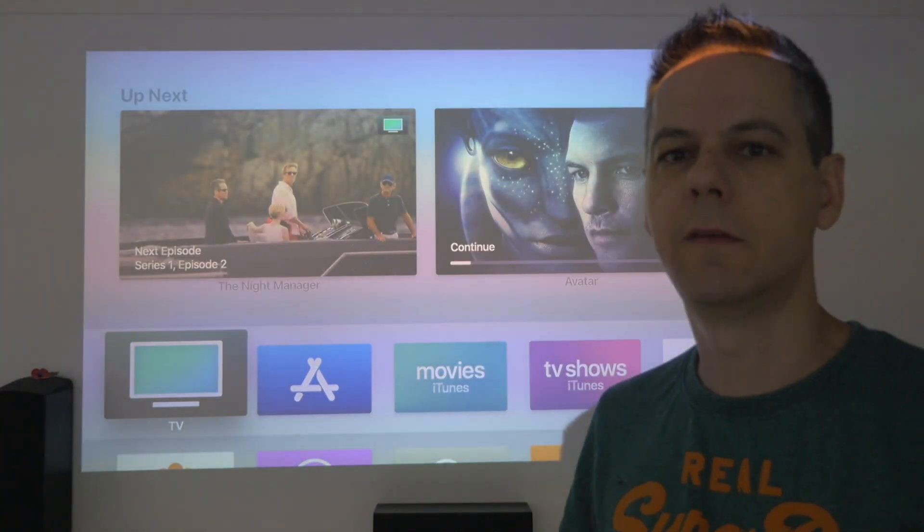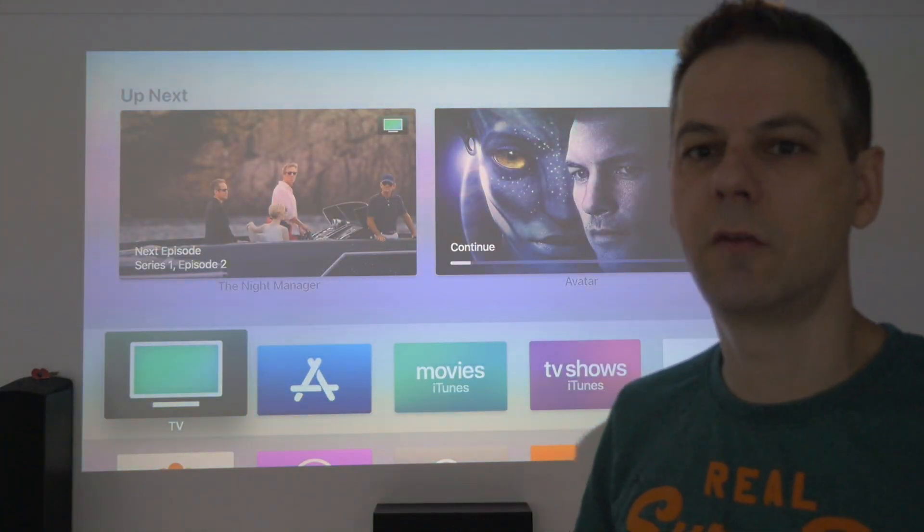Okay guys, we've now got the new Beta. Let's do a couple of checks — let's do the screensavers first.